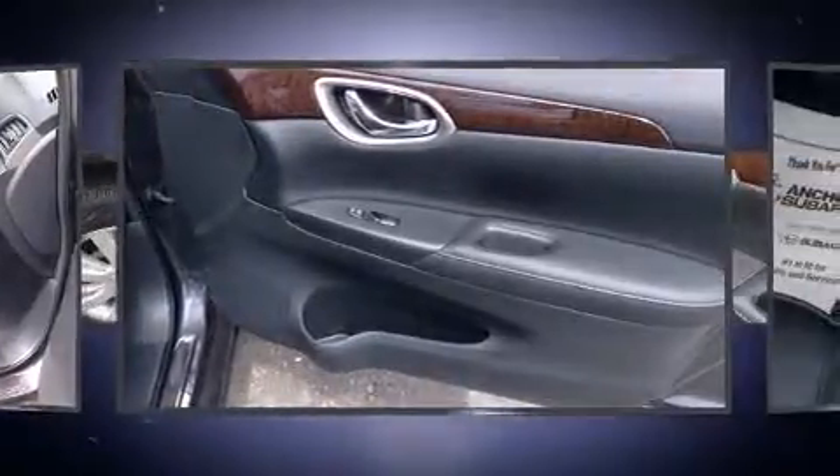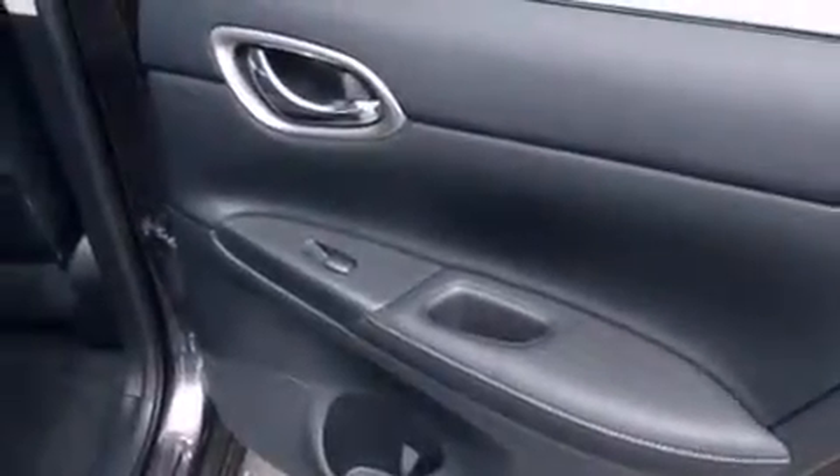Nissan paid particular attention to efficiency and practicality with the following features: variably intermittent wipers, a trip computer, remote keyless entry, and much more.